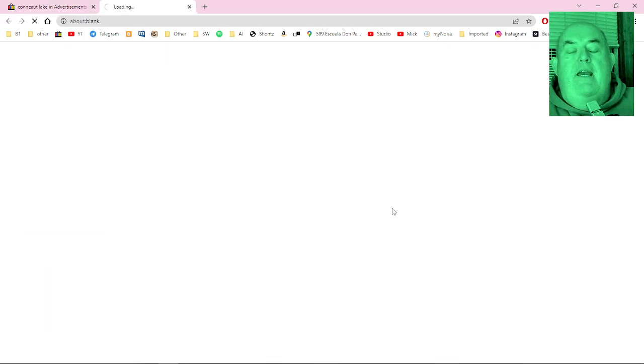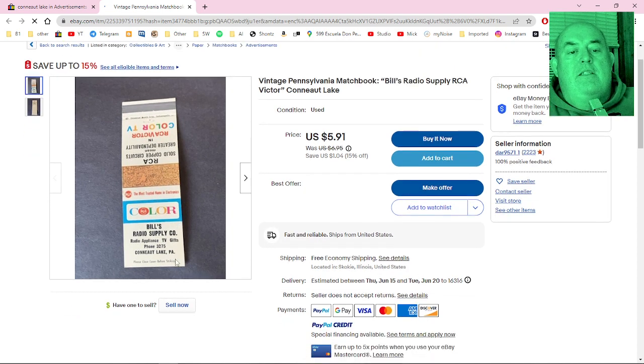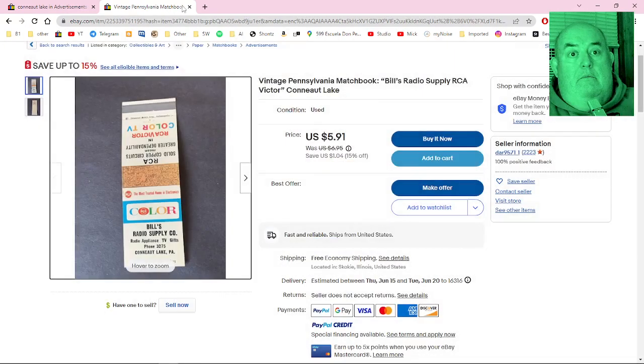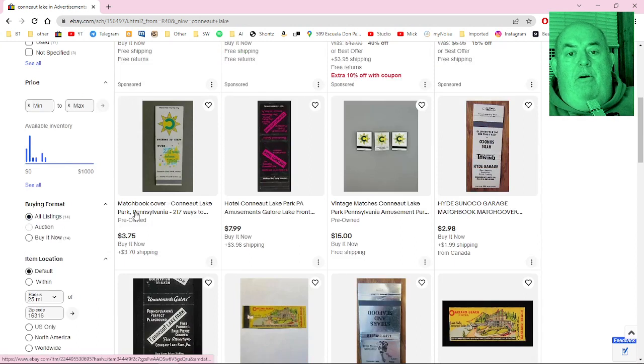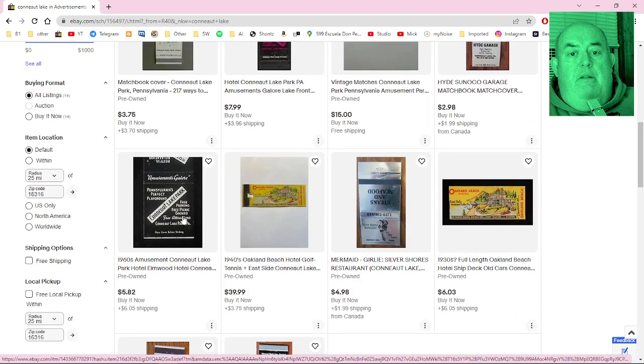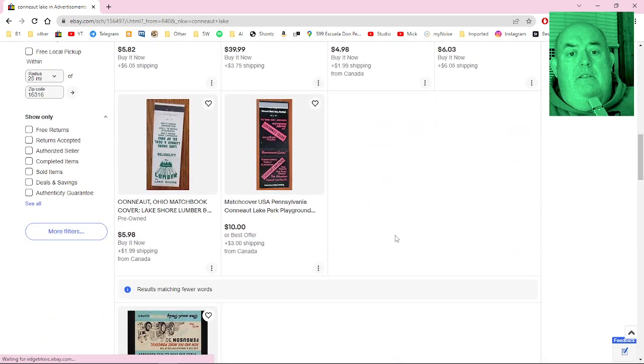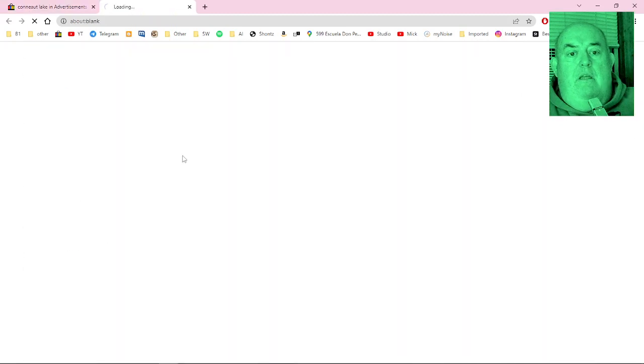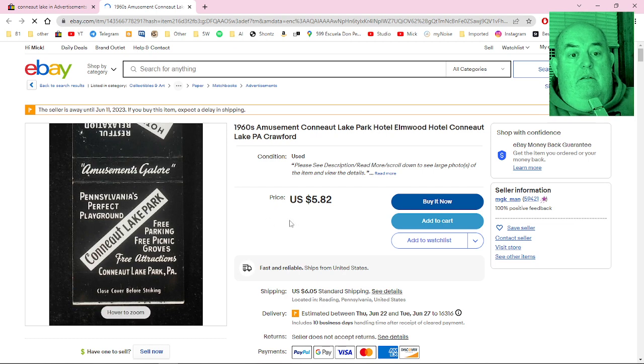There's also Bill's Radio — I remember Bill's Radio in the old days. You'd go down there to get your radio tubes tested and he sold radios. It was a long time ago. He was actually involved in color TV at the time. More matchbooks: Conneaut Lake Park, Hotel Conneaut, Hyde Sunoco Garage — Pennsylvania's Perfect Playground. Silver Shores, Oakland Beach Hotel. I like a lot of these, though I don't collect them. There's also one from Hotel Elmwood — free parking, free picnic groves, free attractions.